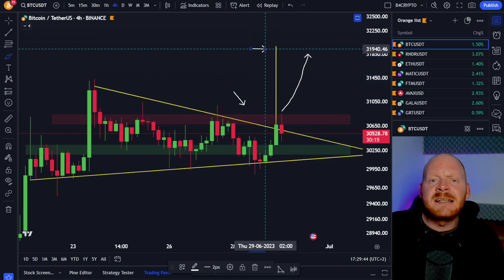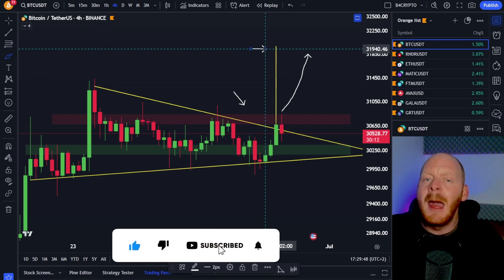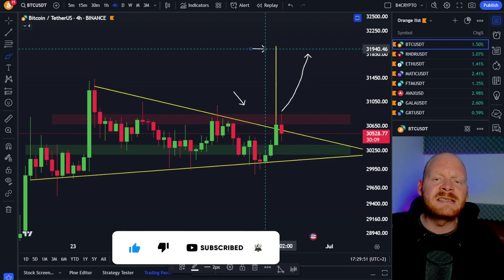So if you want to find out what this massive indicator is, then watch the video until the end, smash up the like button and subscribe, and most importantly, activate the bell so that you always stay up to date.